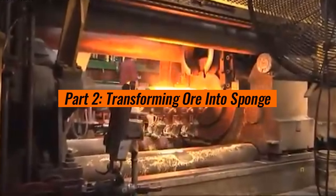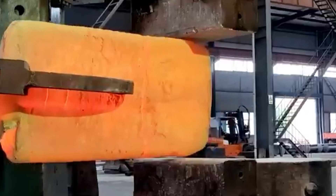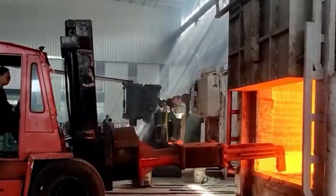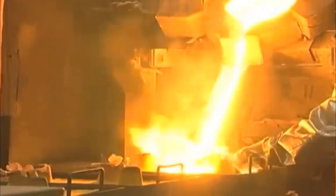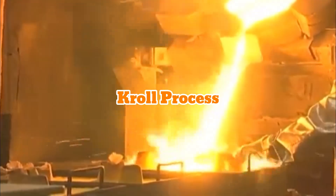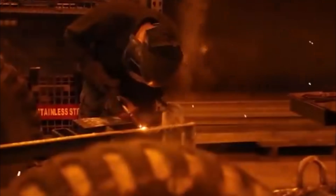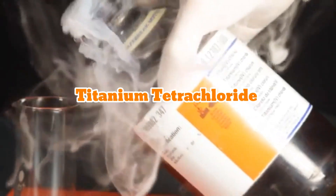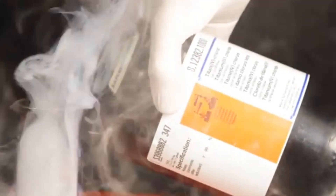Part 2: Transforming Ore into Sponge. Now that we have titanium-rich ore, it's time to turn it into titanium sponge, the first solid form of the metal. This step is where the science gets exciting, involving a complex chemical process called the Kroll process. First, the titanium dioxide (TiO2) is mixed with chlorine and carbon, then heated to extreme temperatures in a furnace. This creates a liquid called titanium tetrachloride, which is purified to remove any unwanted elements.